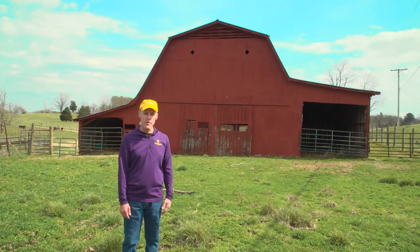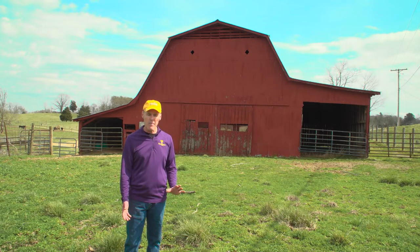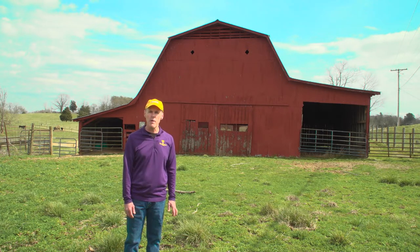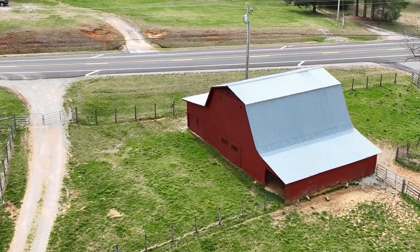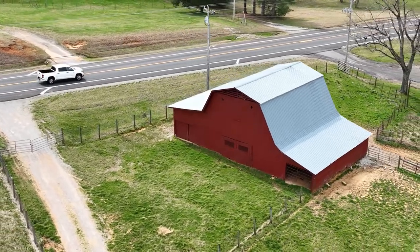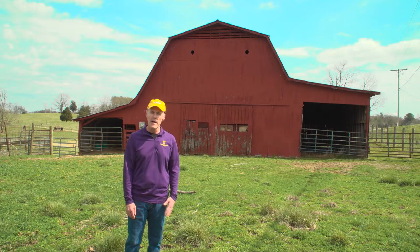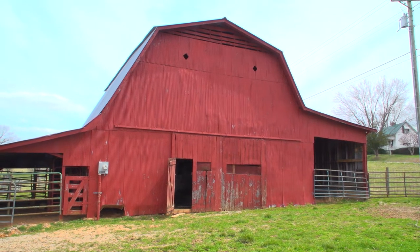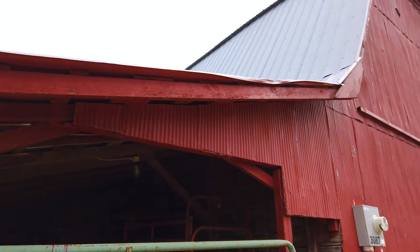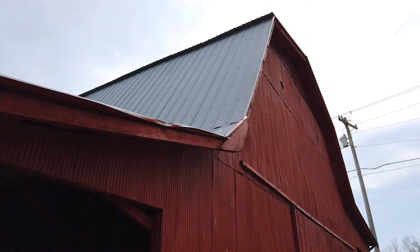I'm standing in front of another unique structure in farm construction — an early to mid 20th century barn with a gambrel roof. You'll notice there are different angles on the roof line, different from the English style structure. This was unique because it provided more hay storage for the farmer. The hayloft in this building is above the door where you would drive equipment and horses into the barn, and this type of architecture just provided more storage.